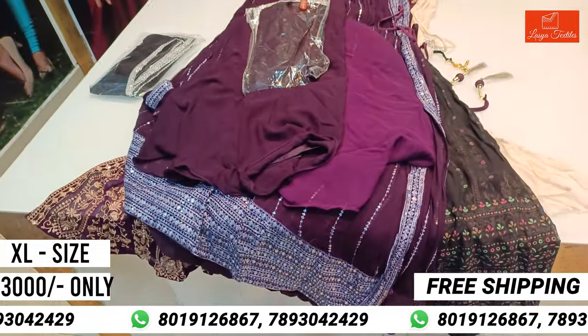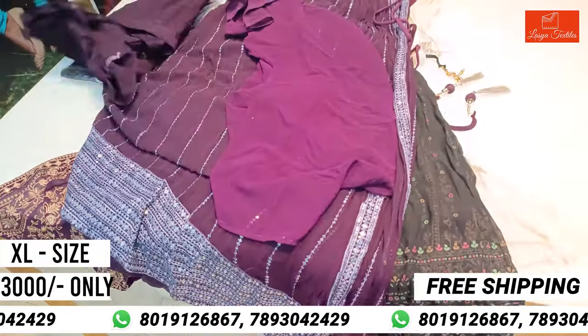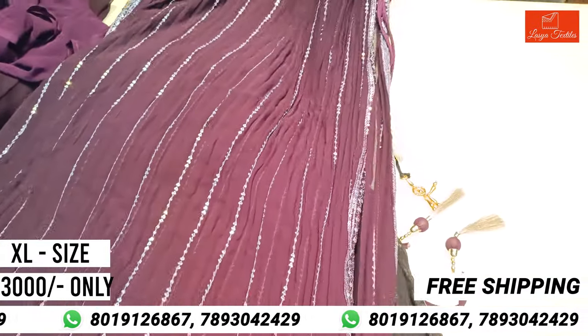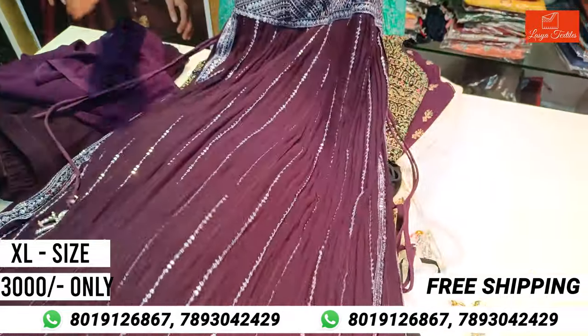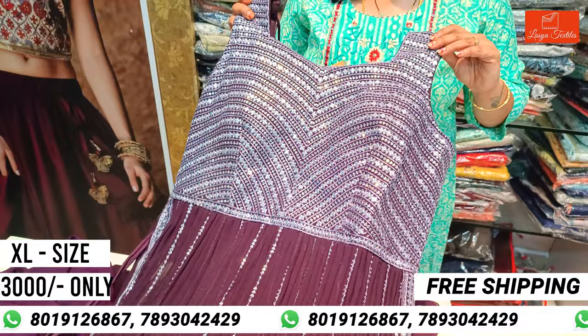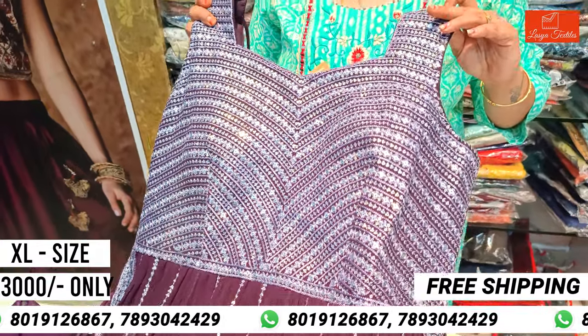Next is wine color. This is the sequence work — this is the model. The cost is only 3,000 rupees. The top and bottom are included.